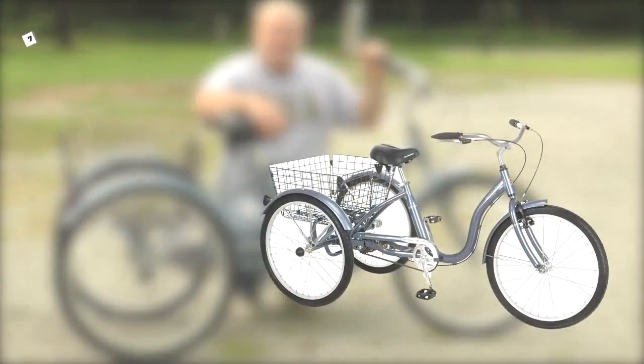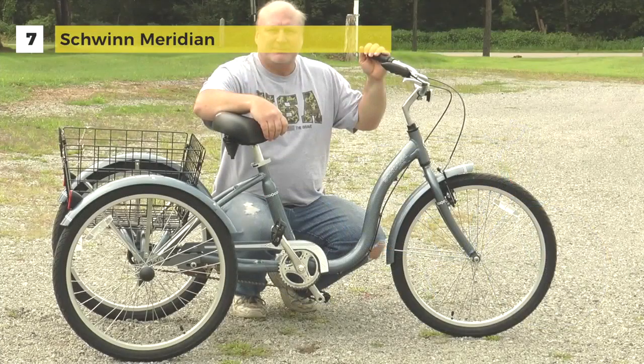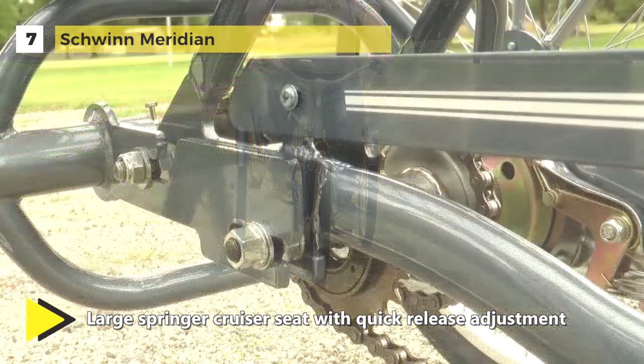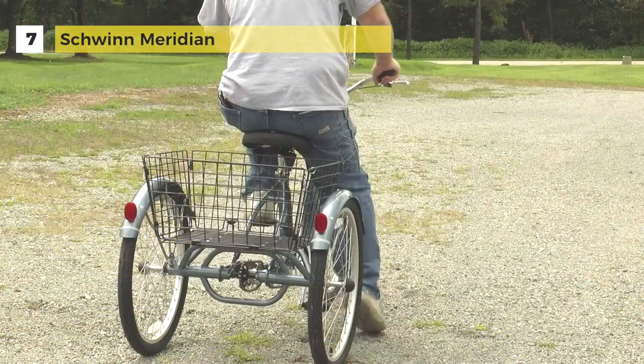The Schwinn Meridian Adult Tricycle has an aluminum carrier that is wide enough to store all your belongings while you ride. It provides a stress-free ride for long distances and features the full vertical handle gripper that is even-handed and gives a balance when you move. The rear basket safely stores your belongings and folds when not in use.